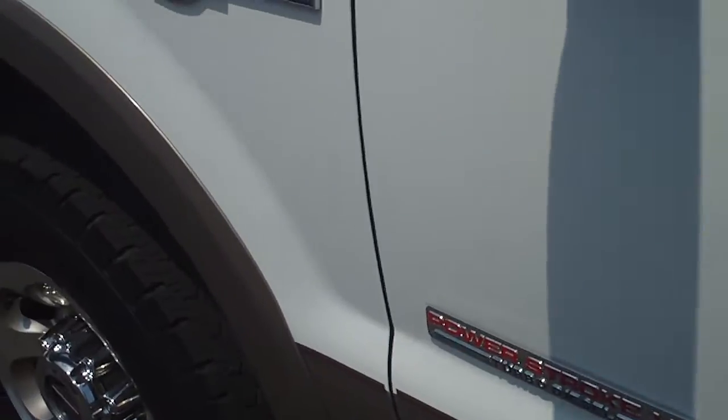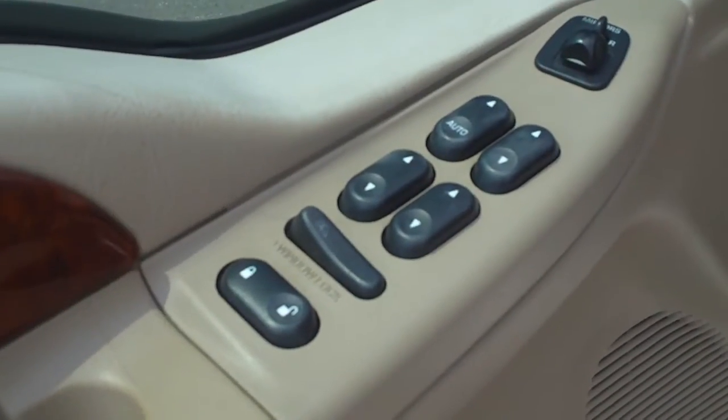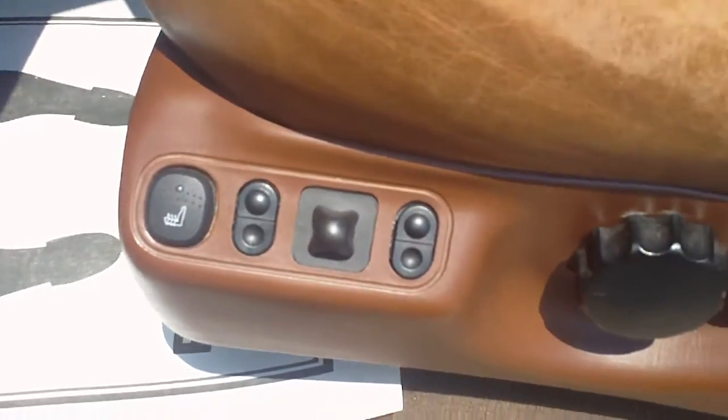This truck is fully loaded. You see the last wheel and tire there. Then popping inside the interior, you can actually see that it does come with power windows, power locks, and power mirrors. It's got a little bit of wood grain, power seats and heated seats.